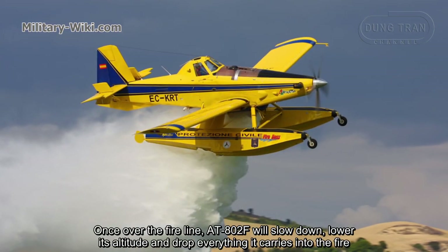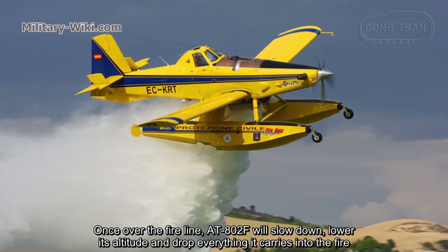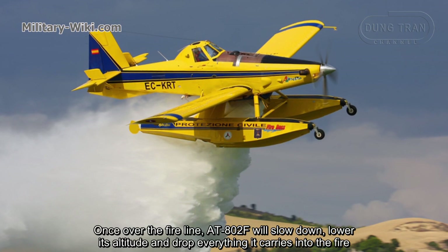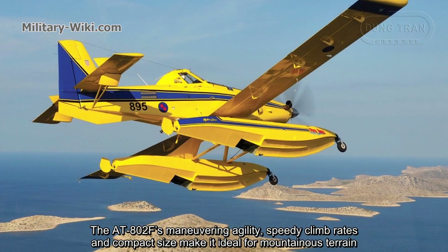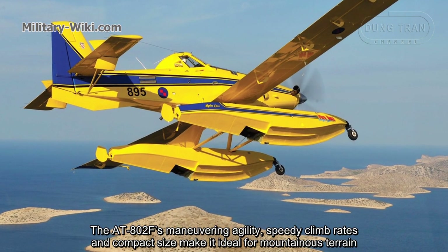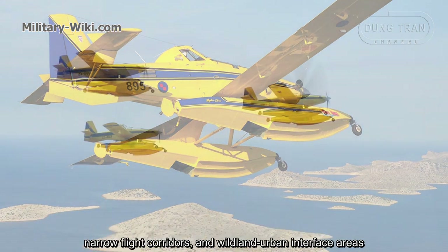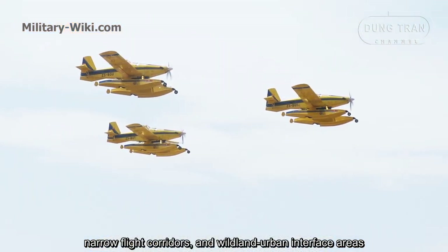Once over the fire line, the AT-802F will slow down, lower its altitude, and drop everything it carries onto the fire. The AT-802F's maneuvering agility, speed, descent rates, and compact size make it ideal for mountainous terrain, narrow flight corridors, and wildland-urban interface areas.